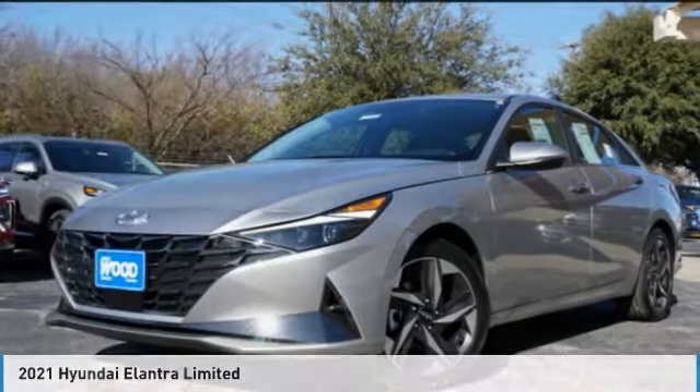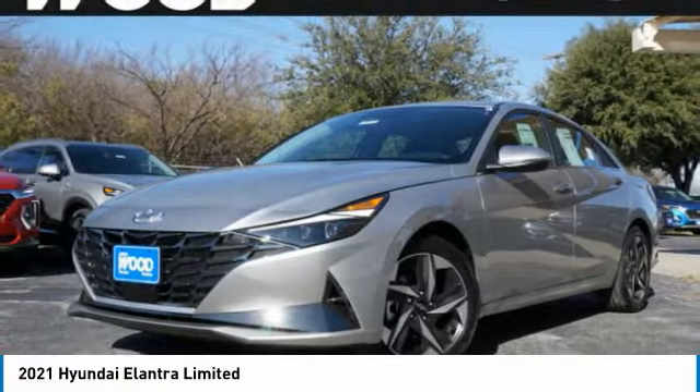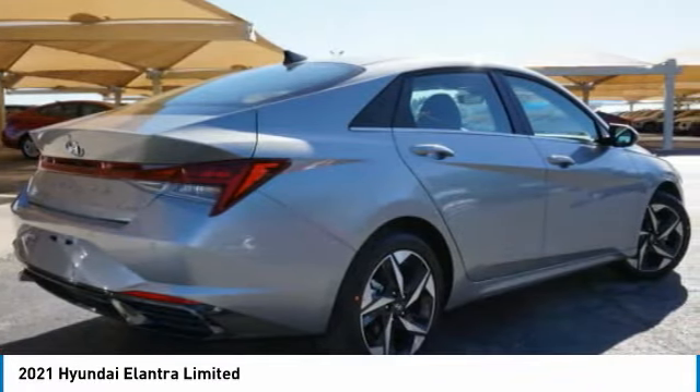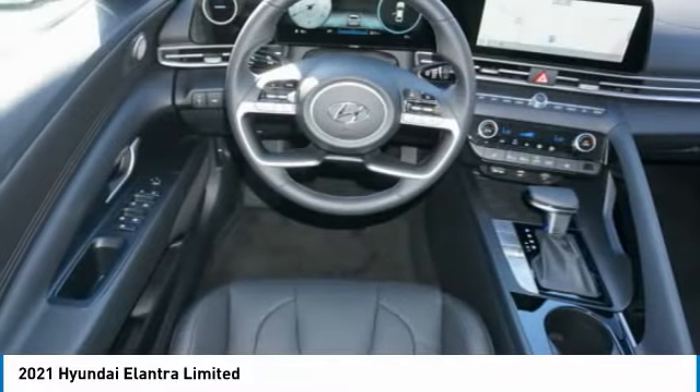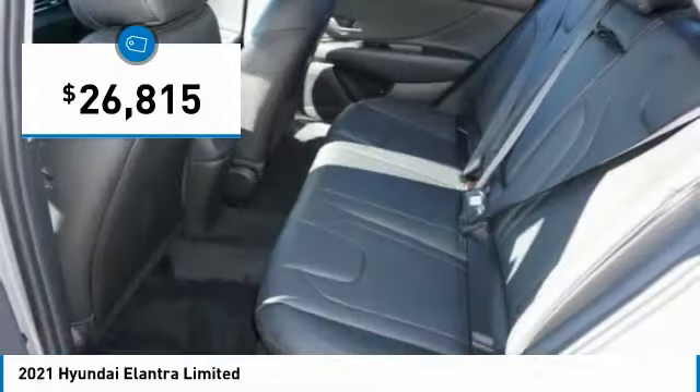Show you the 2021 Elantra. The Elantra boasts the most interior room in its class and gets an exceptional 35 miles per gallon. With its luxurious standard features, the Elantra is an easy choice and is priced below $30,000.